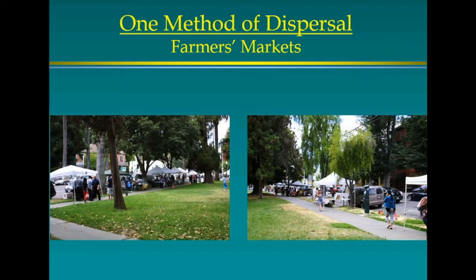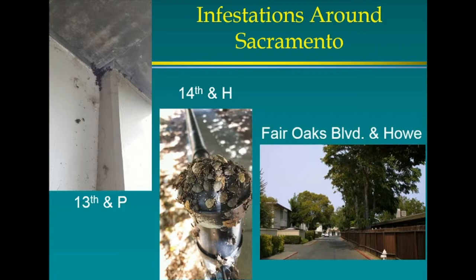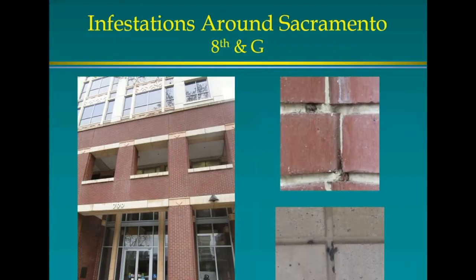These are some local infestations I've photographed: 13th and P, 14th and H — a lot with tree of heaven trees. I get called to many infestation sites to identify brown marmorated versus other stink bugs. Near Fair Oaks and how, sure enough, tree of heaven. 8th and G, across from the county administration building, they get in the spaces between bricks. After spraying with pyrethroids there were still some, but there had been thousands of them.